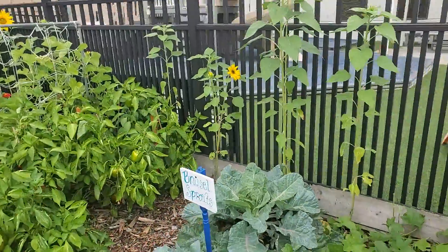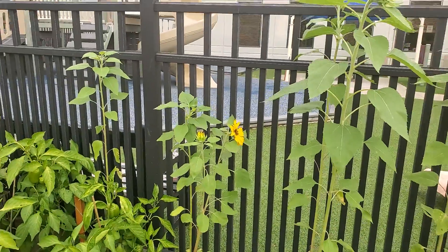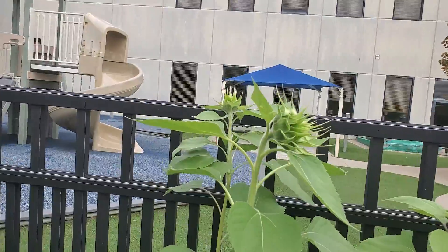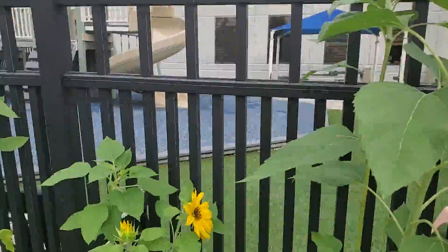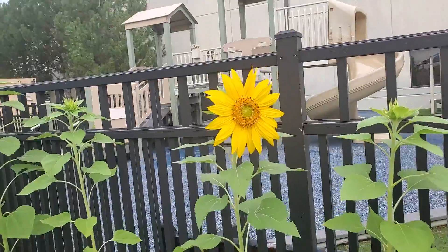We have our first sunflowers this week. Carolyn planted these lovely sunflower seeds out here and they're just now starting to open. Look at that one — beautiful sunflower.